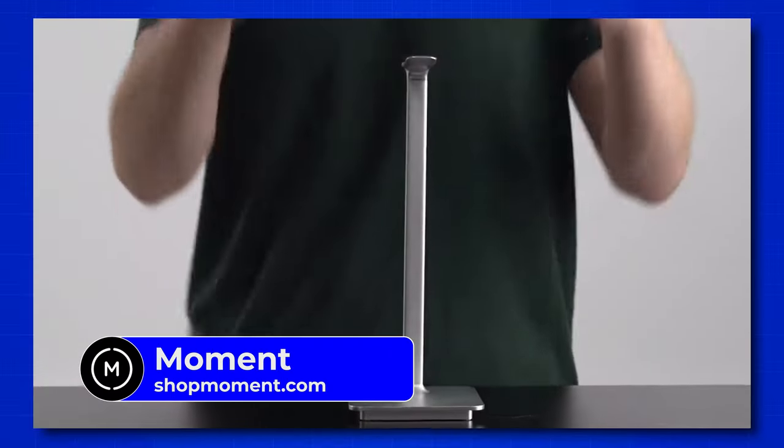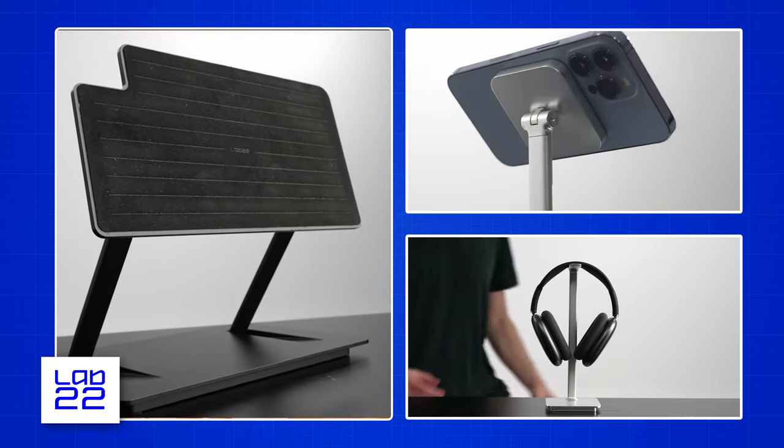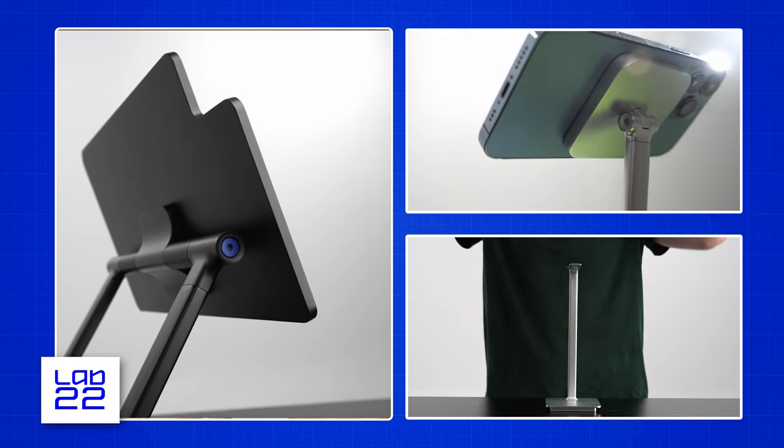Eric works for Moment, a really cool company making some incredible products. The reason Eric is here is because they used 3D printing — a lot of it — to prototype the Lab 22 new stuff: an iPad stand, an iPhone stand, and a headphone stand. So let's talk about the workflow of using 3D printing for practical uses — in this case, prototyping. Absolutely.